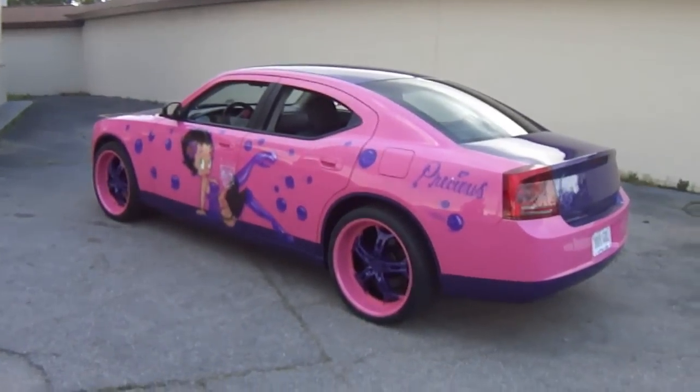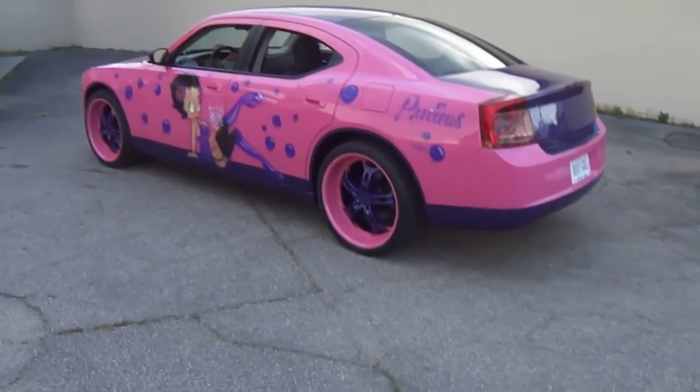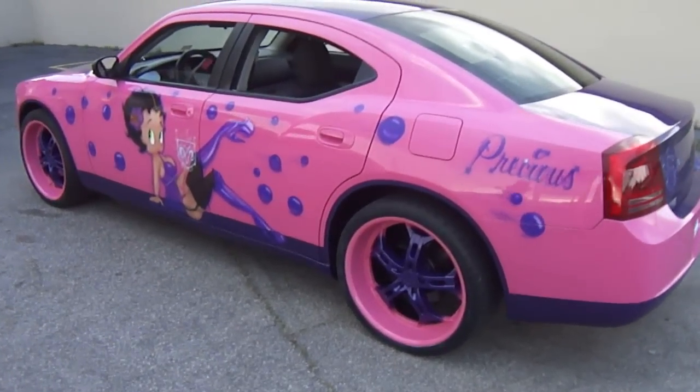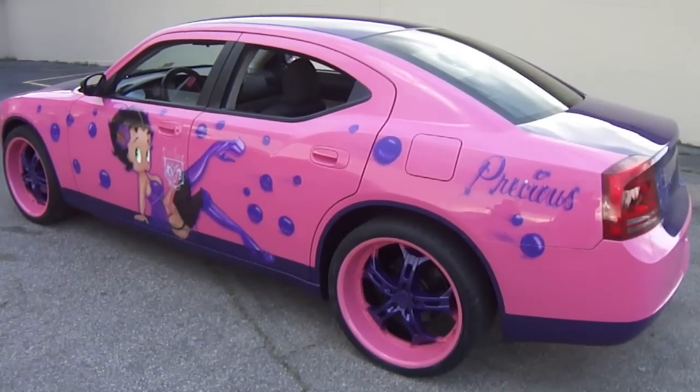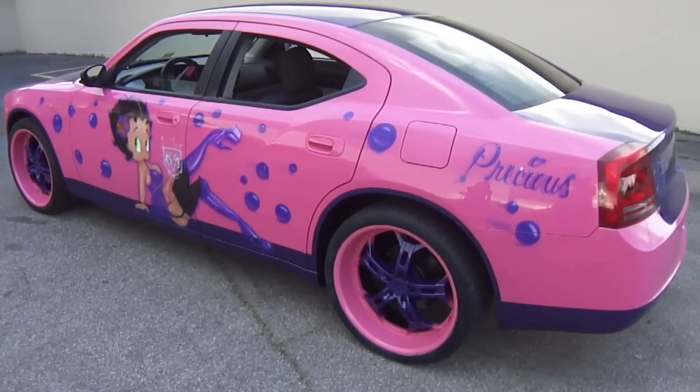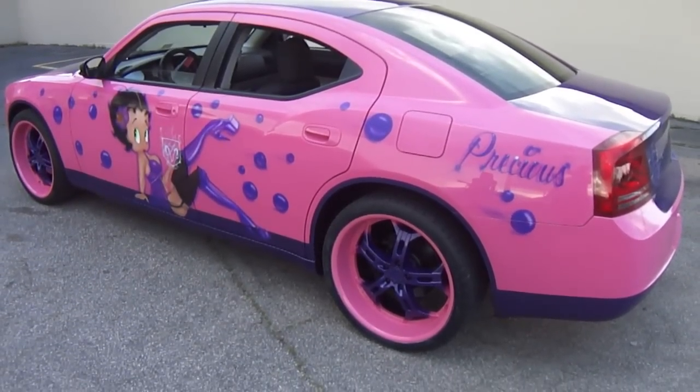Y'all hear her. That's Precious — as y'all can see, that's her name on the quarter panel, so this is her vehicle. Like she said, she purchased the vehicle, and the person she got it from painted it all white with house paint, believe it or not — the car and the rims.